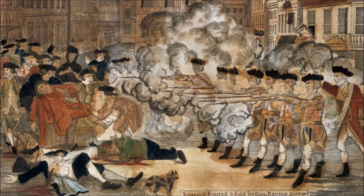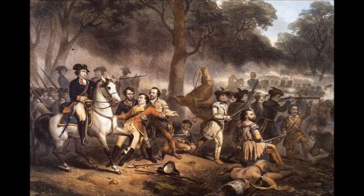Before we explain how these skirmishes developed into the battles of Lexington and Concord, we must first find out how did everything come to this. Boston had not always been in this state. The story begins in the French and Indian War, or the Seven Years' War, that ended in 1763.